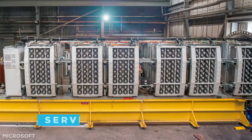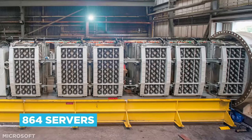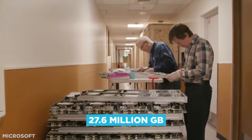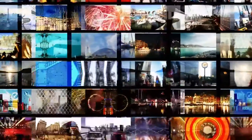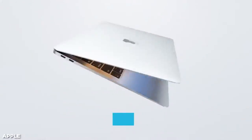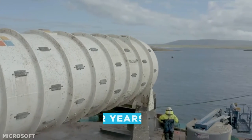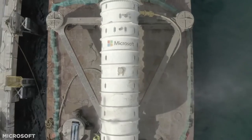Housed inside were 864 servers with a combined output of 27.6 petabytes — that's 27.6 million gigabytes — enough storage to retain nearly 5 million movies, or the equivalent of over 100,000 MacBooks. The Northern Isle spent just over two years under the sea, gathering data along its journey.